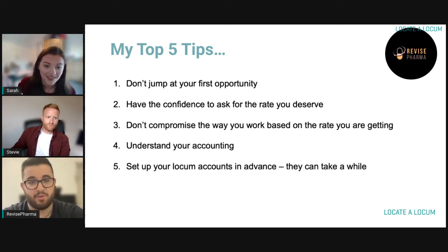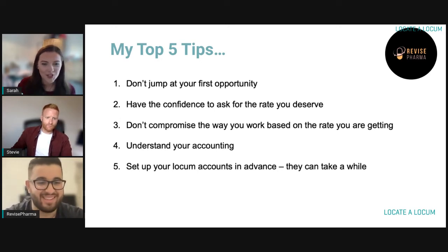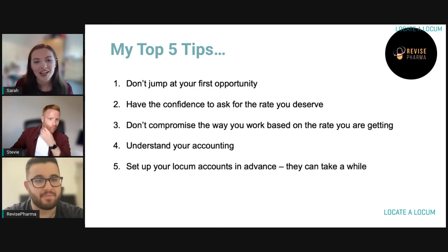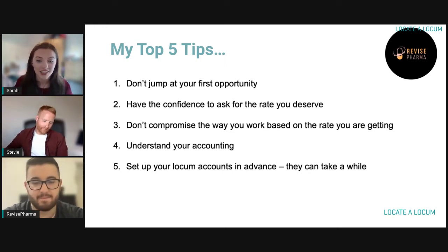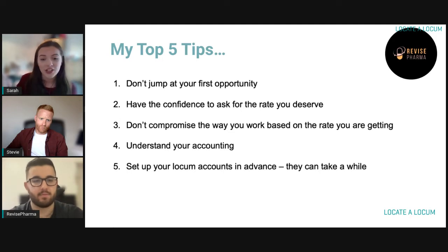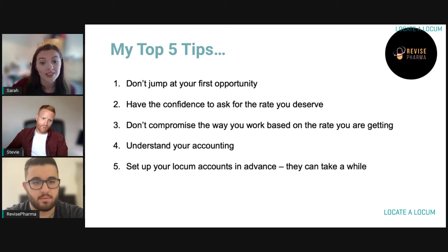Those are some brilliant tips. I really liked the 'don't compromise the way you work' point. We were talking before we came on live about how small a community pharmacy is — people do talk. Some of the big stores actually rank locums on how they worked, so if you haven't bothered, they'll have that on the system and you'll find it a lot more difficult to find roles. If you're having any issues setting up with different chains or multiples, visit help.locatallocum.com for full guides on how to register with each individual store, or contact info@locatallocum.com.